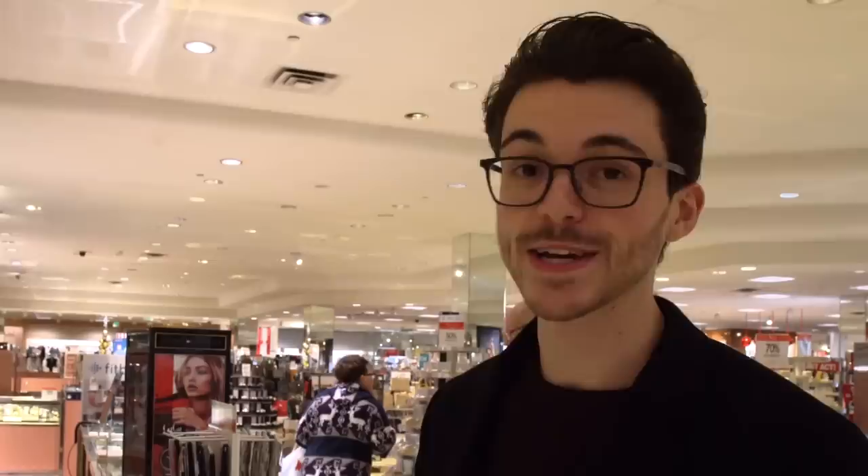We've been standing here for about 15 minutes and nobody's come to help us out yet. We're going to look at some Seikos, give them a couple more minutes. There might be some hope — I think I see an associate over there.